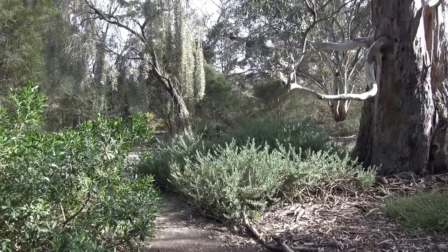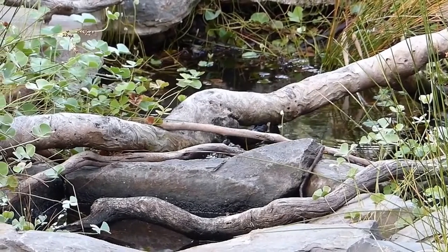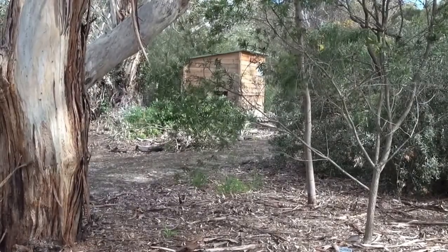This small reserve has gum trees with lots of native shrubs. But most importantly, it has a pond with a bird hide opposite — a great birding opportunity to get close views of our local birds as they come in to drink.